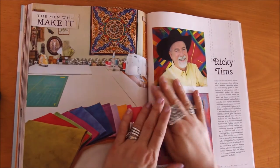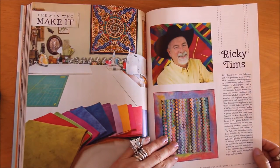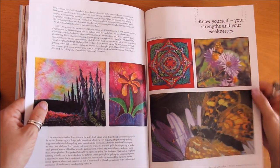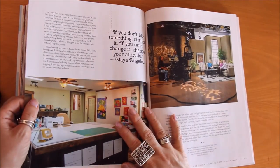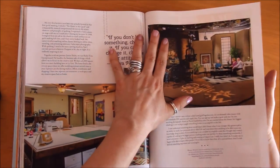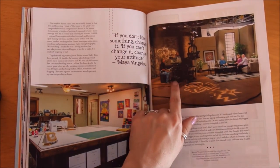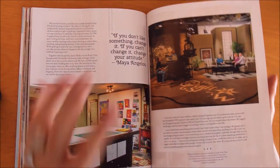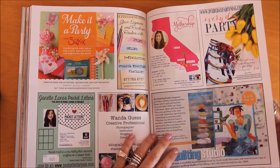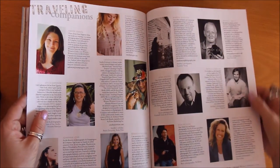Every issue they also include the men who make it — this issue it's Ricky Timms, an award-winning quilter, fabric designer, photographer, and motivational speaker. I love that they really get around to different kinds of arts here. If you wanted to imagine being on television talking about your art, what a great picture that would be for your dream board. These are the things you see in lots of magazines, and it's one of the reasons I enjoy this so much.